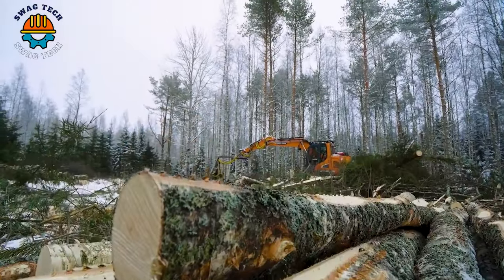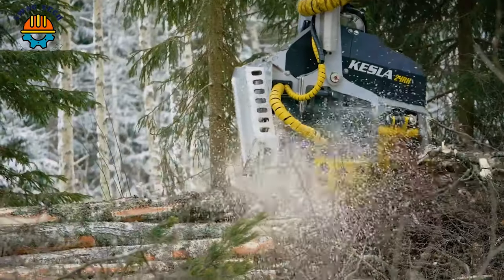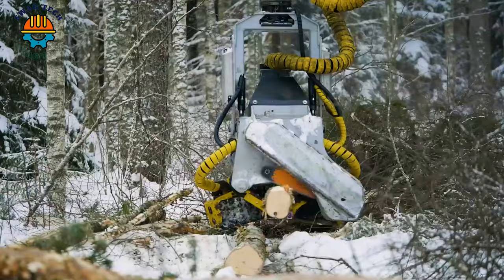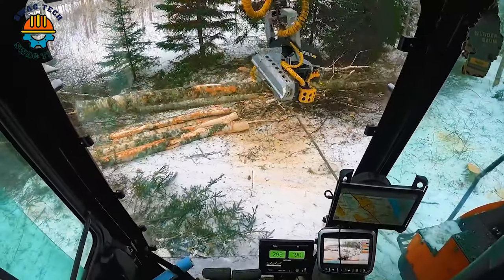The Kessler 24 IIE combined with the Dawson 140LC is a dynamic duo that commands the forest, logging with ease, precision, and speed.